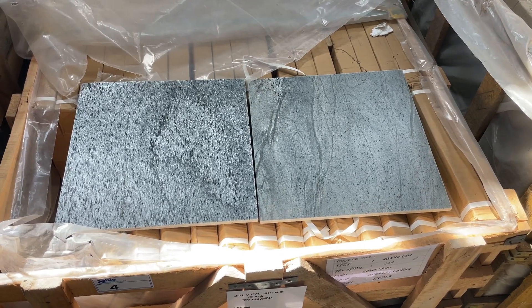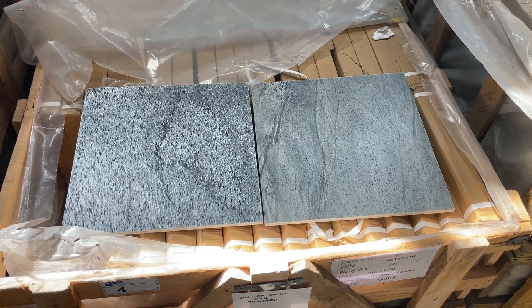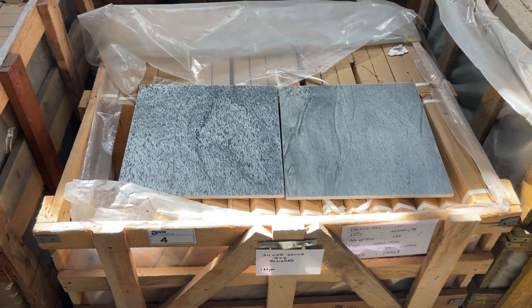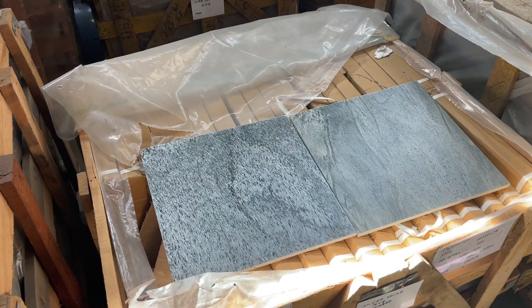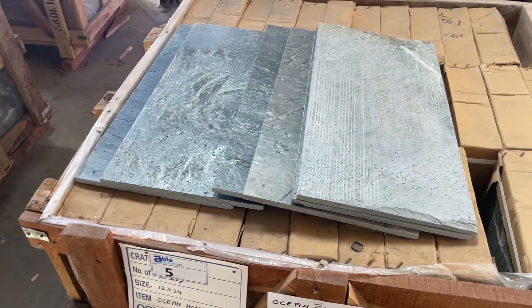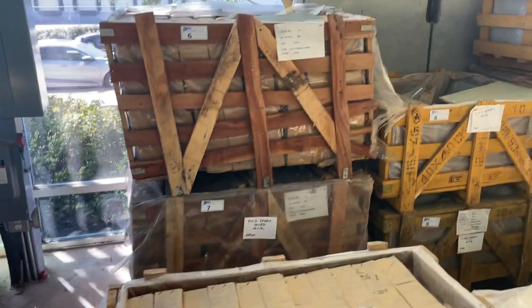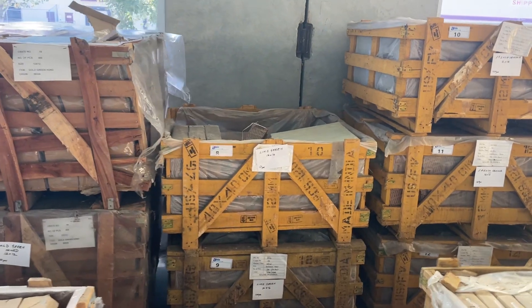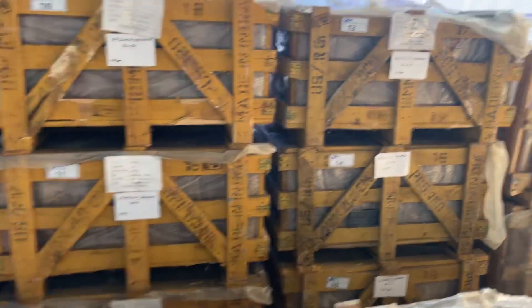Friday September 8th at 9:30, Able Auctions will be hosting a live online auction of tile flooring — all natural stone tiles. Here's some beautiful silver tile. We've got 12 by 24 ocean green honed tile, lots of 16 by 16 tiles in assorted colors: French vanilla, lime green, rustic green.